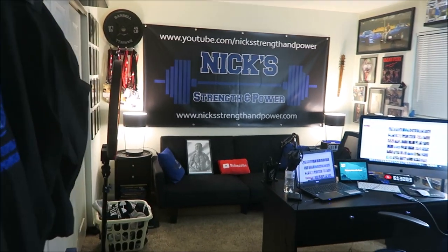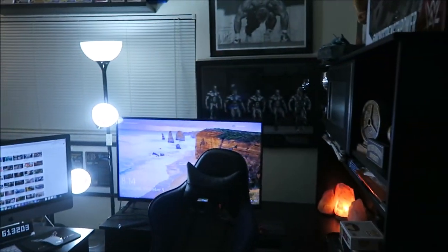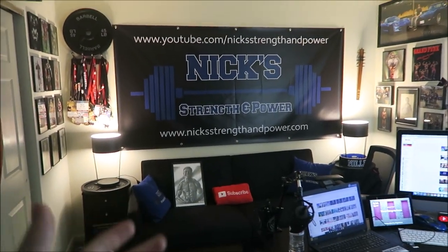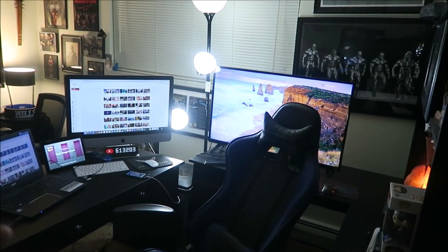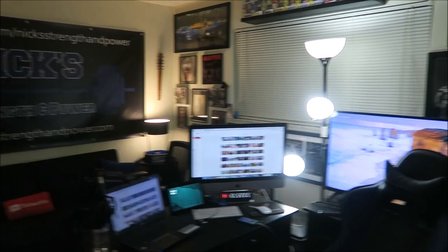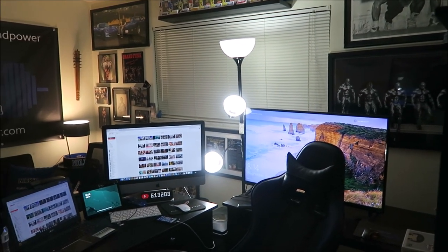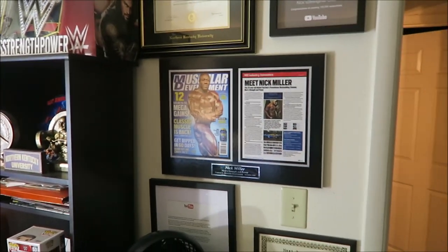All right guys, I've been promising an office tour for a long time, so here it finally is. I'm going to go through all the cool bodybuilding stuff that I've got here. Basically this office is in my apartment — I rented this apartment specifically to put an office in it, so I actually don't live here, I just work here, because I firmly believe in working and sleeping in two separate places and not bringing your work home with you. So I'm going to go ahead and show you guys everything in here.